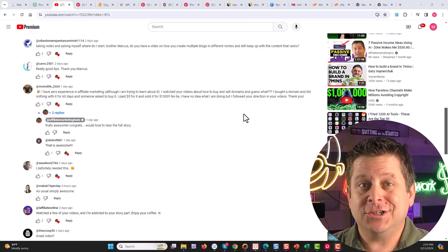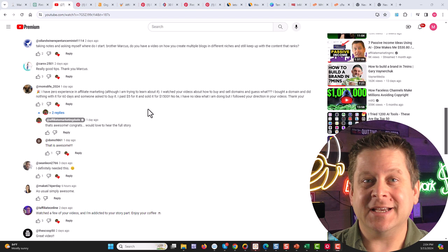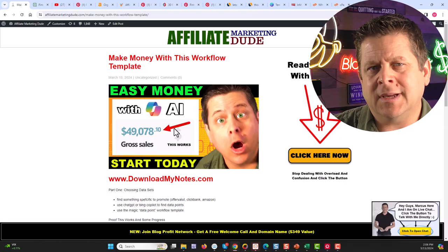I'm going to show you the template in just a minute. But first, let's take a look at what my students are saying. Just yesterday, we got a comment from Mom's Life who says she has zero experience doing any of this stuff. She bought a domain name for five bucks and flipped it just 60 days later for $1,500. And another one of my students using the exact method you're going to see in this video gained over 1.2 million monthly viewers in just a few short months. This is something that actually works.